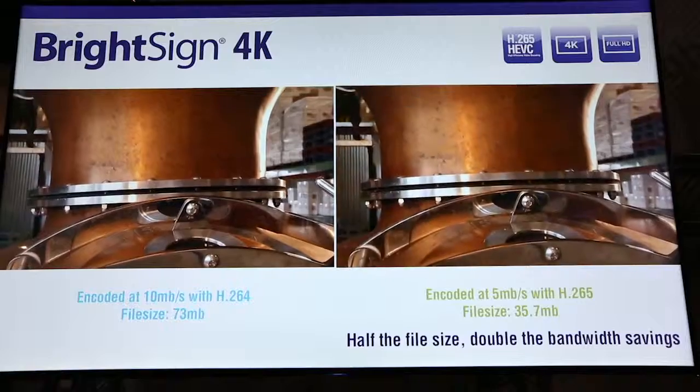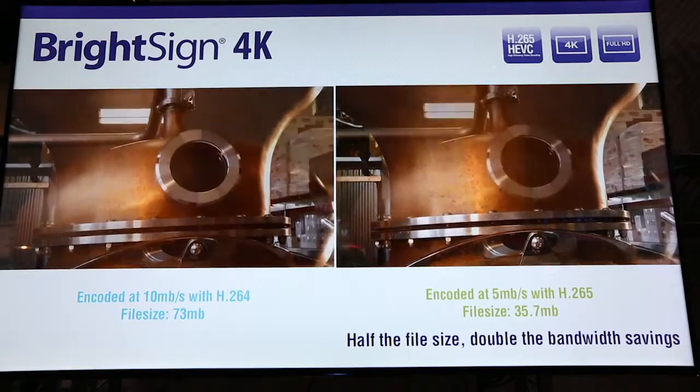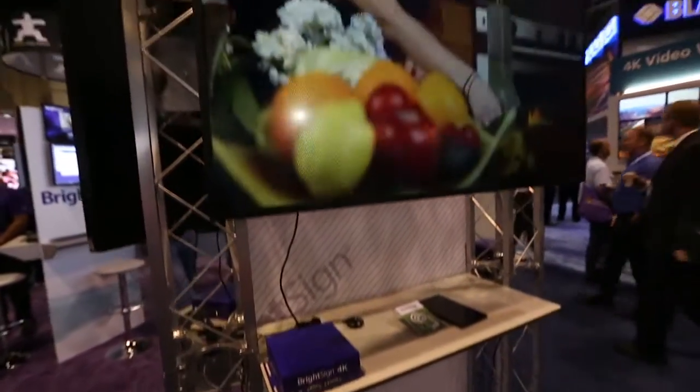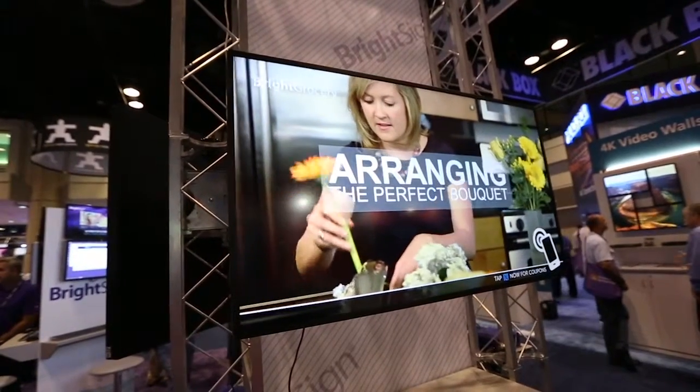H.265 allows you to have the same file sizes that you would have for 1080p content, but with 4K. So even though you have four times as many pixels, it's the same file size.